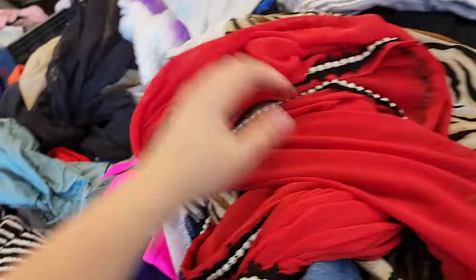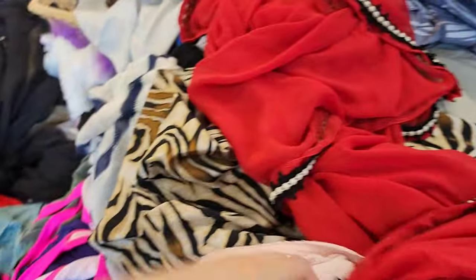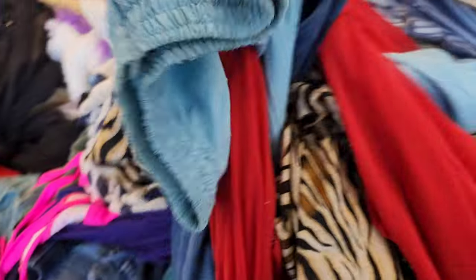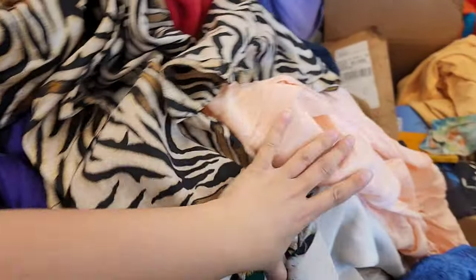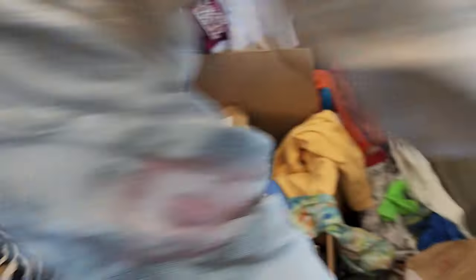I always find single shoes, and they're always the fancy, amazing ones — like Frye boots, Tory Burch in excellent condition, or Harley Davidson boots. Always single ones, which is crazy.